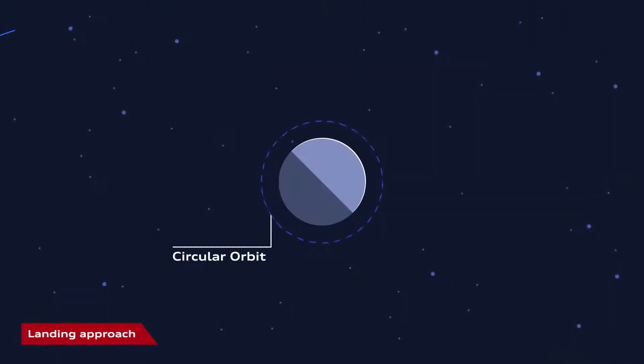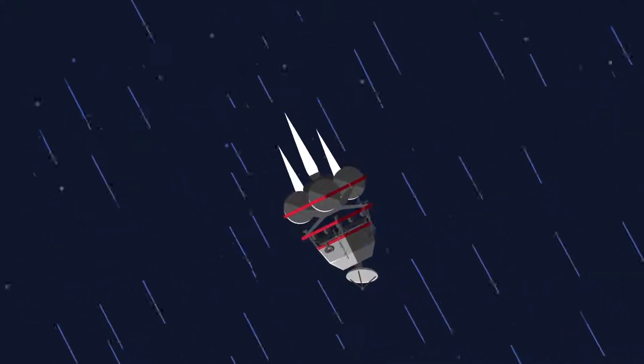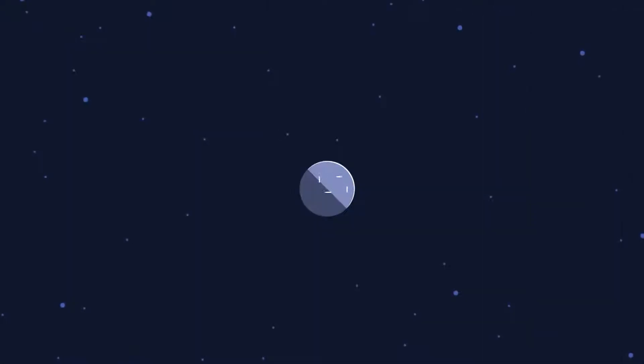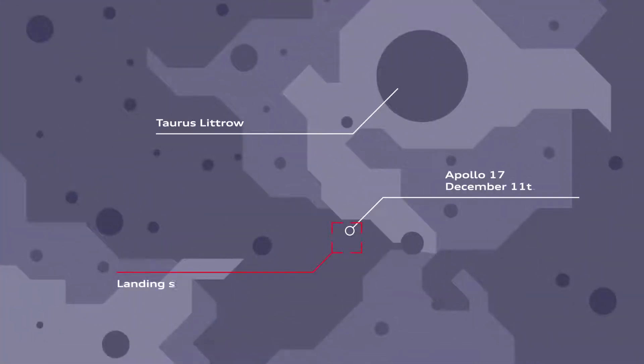The spacecraft Alina, carrying the two Audi Luna Quattro, approaches the moon at high speed and enters its orbit at a precisely calculated angle. Once this task is completed, the spacecraft prepares for the last part of the journey: the landing. PT Scientists chose the landing site years ago — the Taurus-Littrow Valley near the Apollo 17 landing site, an area well known by scientists and lunar explorers.